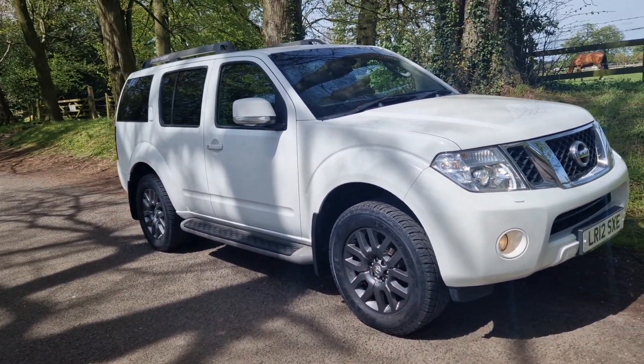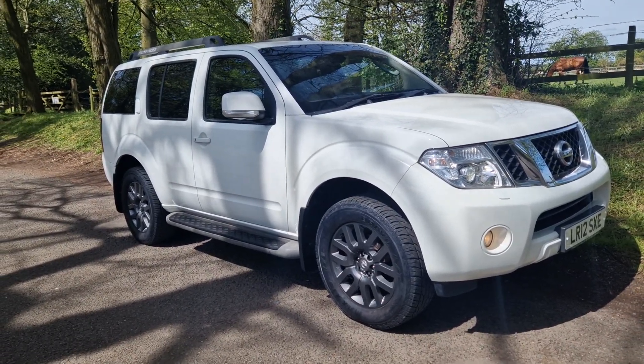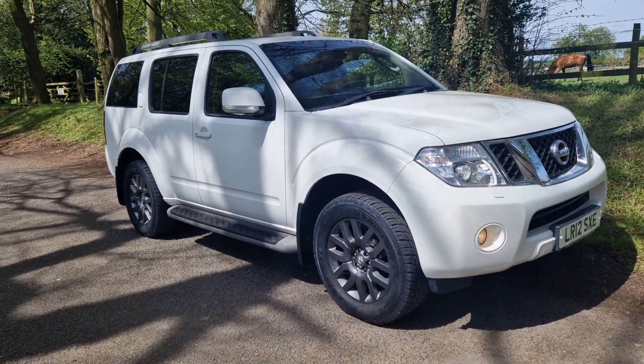We have the number one position in Staffordshire for used car dealer reviews, and we've held that position for a long, long time now. So many thanks for all the feedback we get — it's so important.